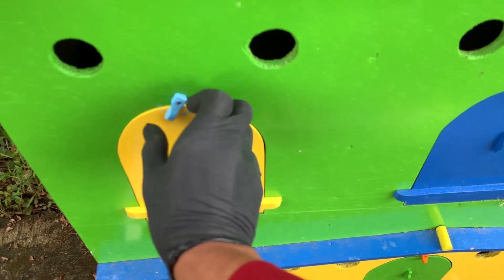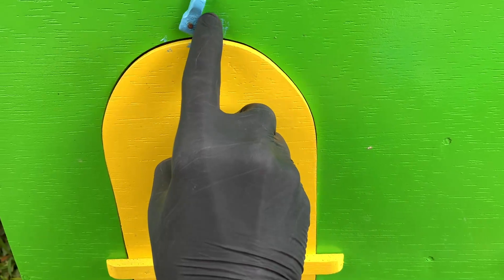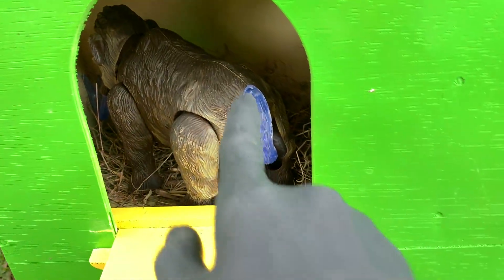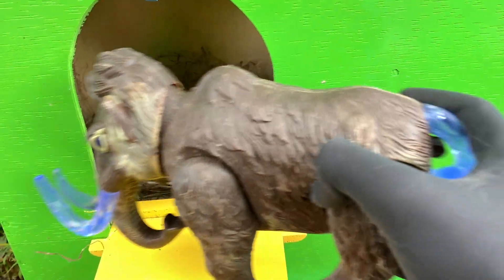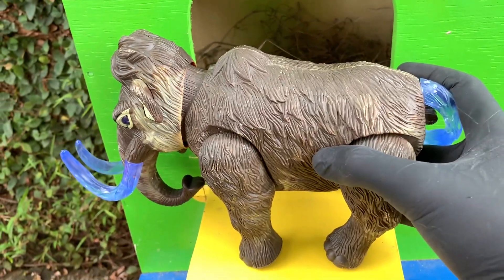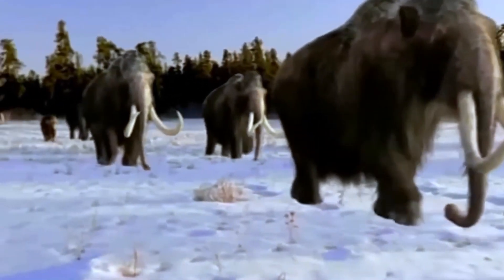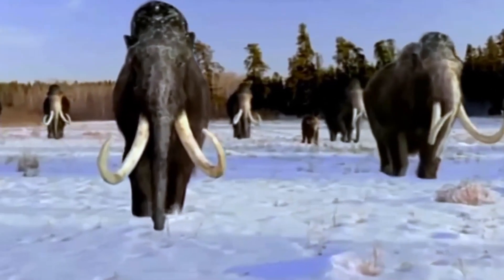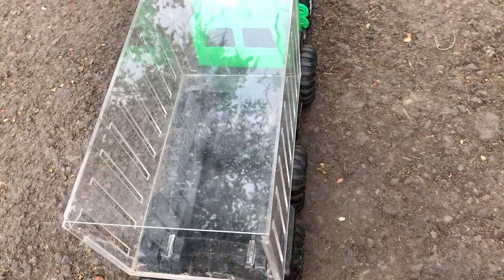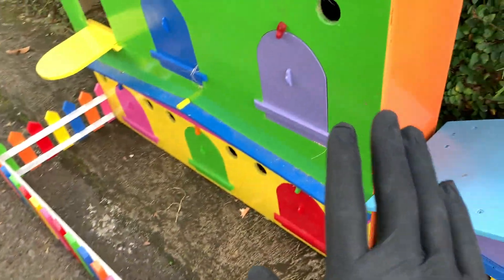Di sini ada pintu berwarna kuning teman-teman, ayo kita buka ya. Satu, dua, tiga! Wadidaw, ada apa ini, sangat besar sekali! Ini namanya mamut. Ayo kita simpan di mobil Truk Oleng berwarna hijau teman-teman. Widi, sangat keren sekali ya!